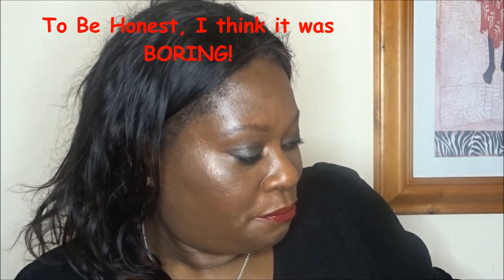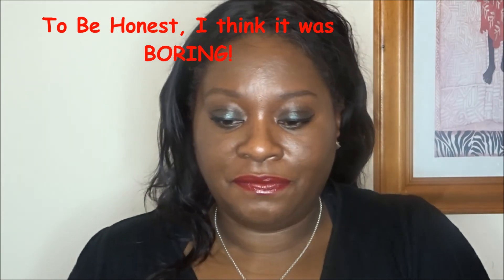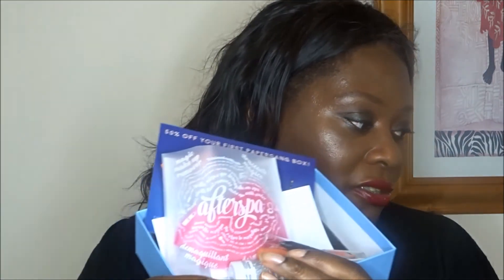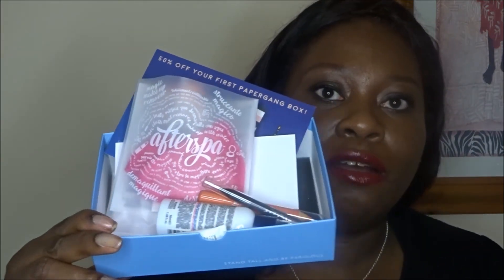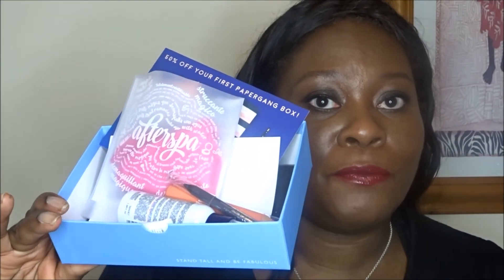That was an interesting Birchbox — my first Birchbox. What do I think of it? £12. If I compare that to my Pink Parcel, which is £10.50, I actually prefer my Pink Parcel. But I'm going to give it a go for three months. This is month one, and let's see how I get along with it.